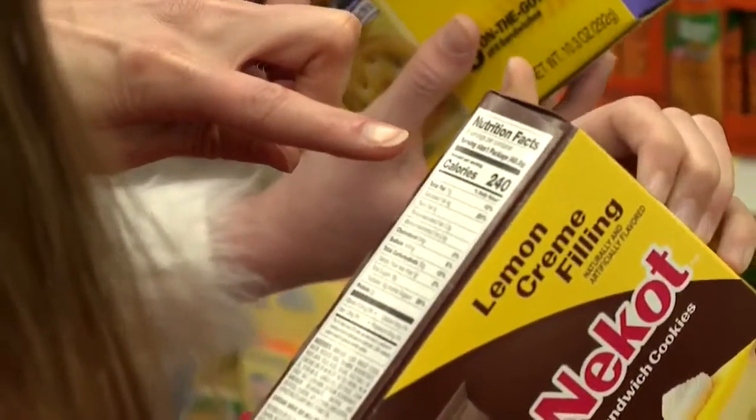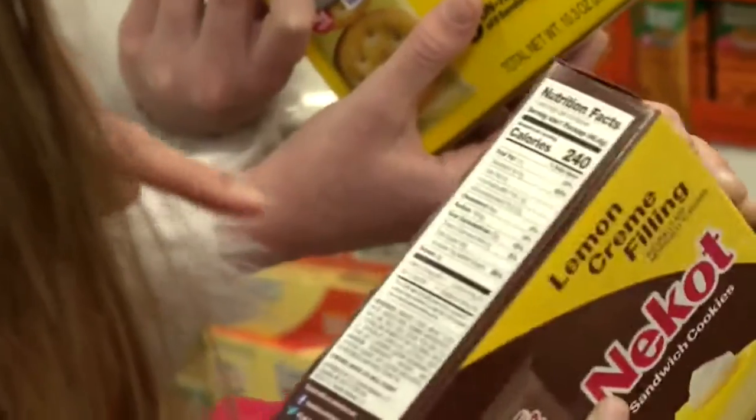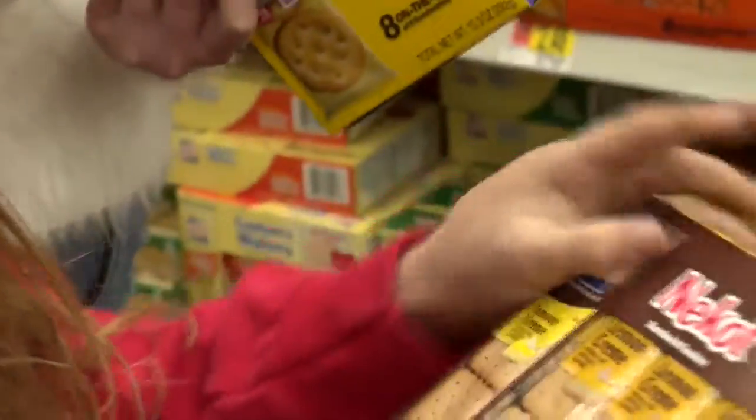Calories — it has 240 calories. For one packet of lemon cream crackers. Wow. So that's over the limit, right?